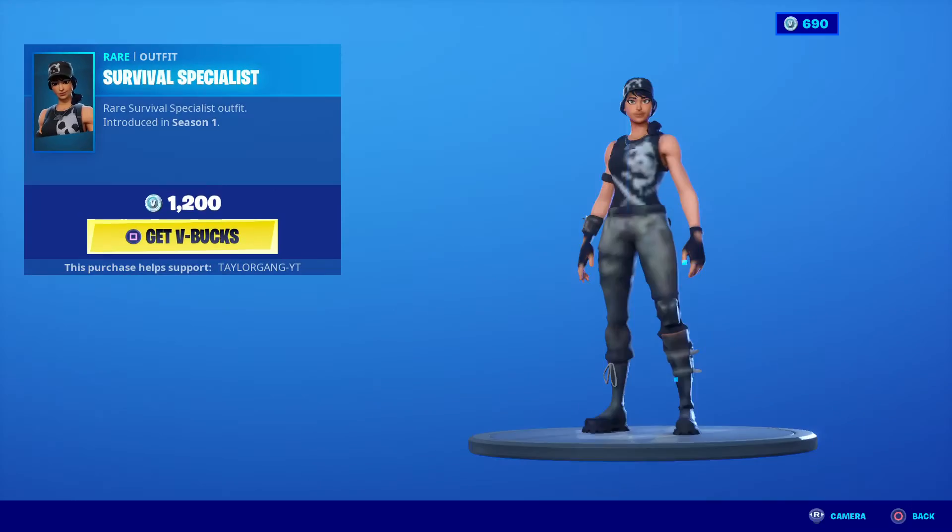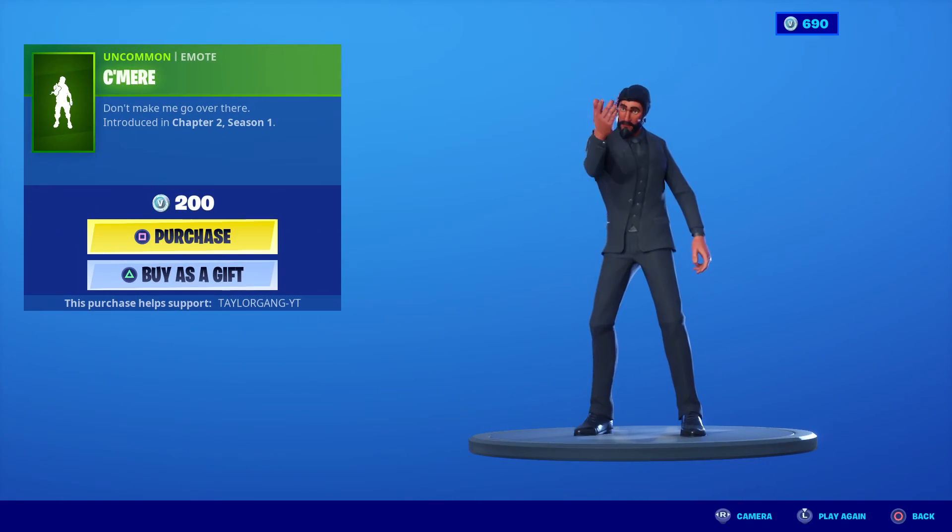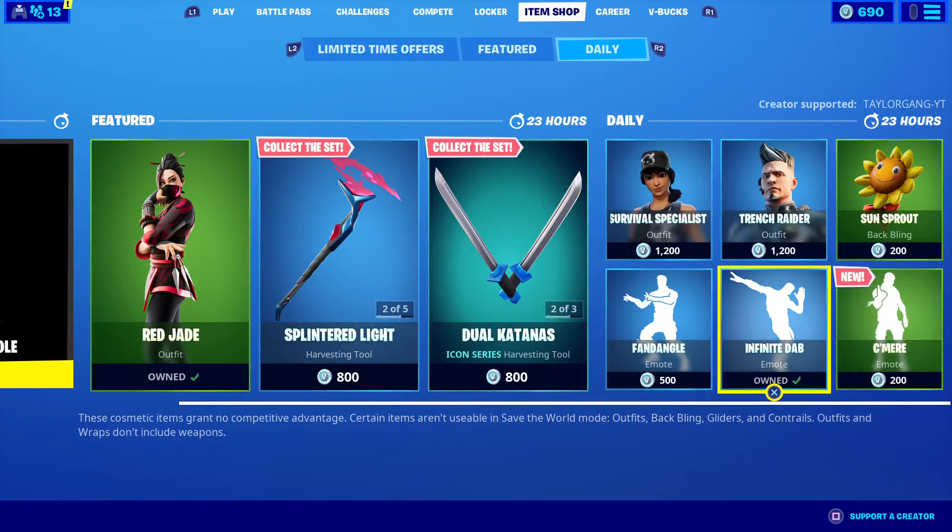The Ninja Style dance is there too. The Survival Specialist comes back today. The Trench Raider makes a return, the Sunsprout back bling, and the Come Here emote — kind of like that one — at 200 V-Bucks.